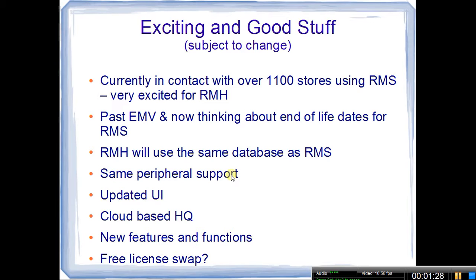One really cool thing about Retail Management Hero is it is going to be using the same database as RMS. So as far as transferring your information, purchase history, and all that — subject to change — it should go quite smoothly. I'm thinking back to when we had QuickSell 2000 and QuickSell Commerce, which Microsoft acquired and then introduced Store Operations and RMS. There was a nice utility that just kind of upgraded everything, so I'm hoping we're going to see that same situation.